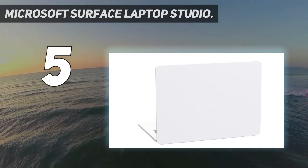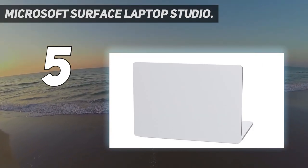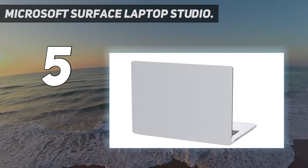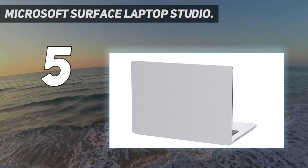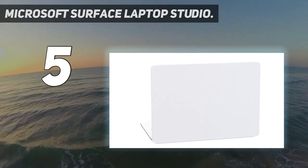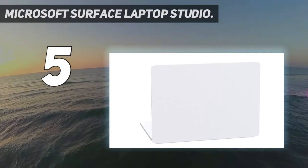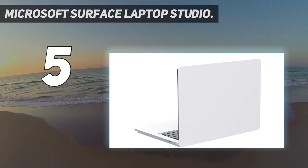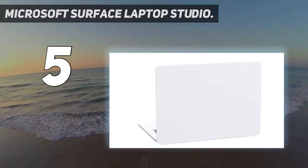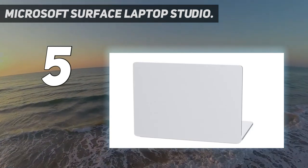It doesn't convert via the usual 360-degree hinge. Instead, the Surface Laptop Studio has a dual hinge, so it can open up like a normal laptop, with a secondary hinge around the center of the display that lets you pull the screen forwards. The bottom locks in place magnetically just above the touchpad, or it can sit flat where the lid would usually be. This gets you the flat tablet style of a 360-degree hinge without leaving the keyboard sitting awkwardly underneath.